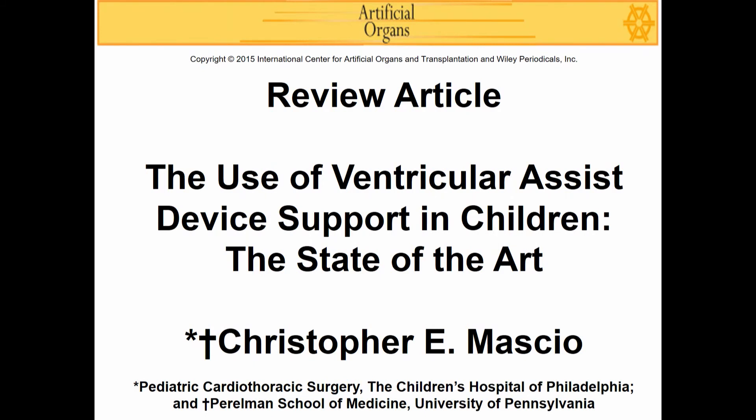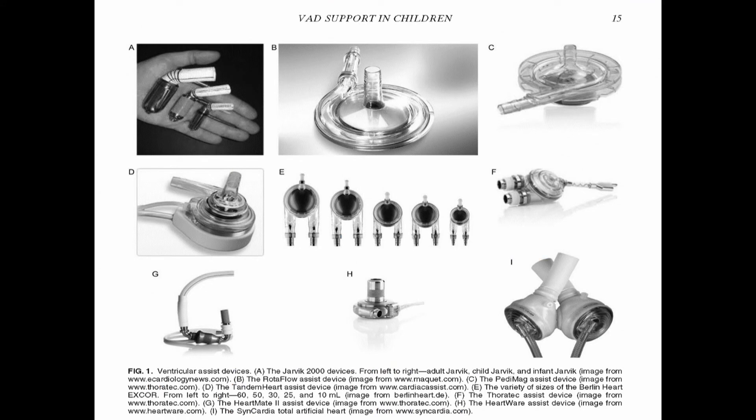A recent article published by Mascio in the Artificial Organs Journal documents the many different types of technologies that have been used to support children with various ventricular assist devices. These include paracorporeal pulsatile pumps, paracorporeal continuous flow pumps, implantable continuous flow pumps, and a total artificial heart.